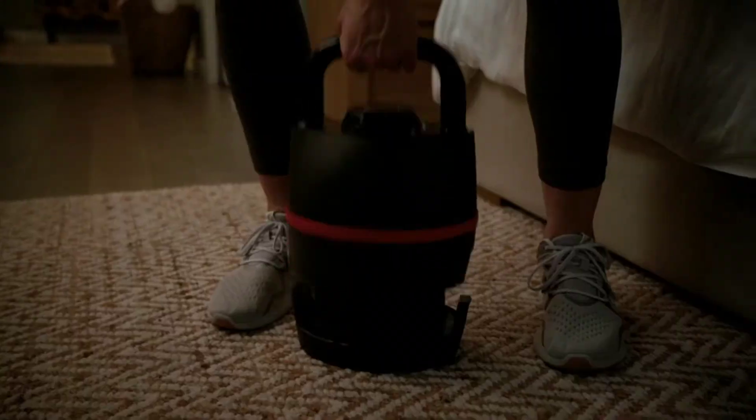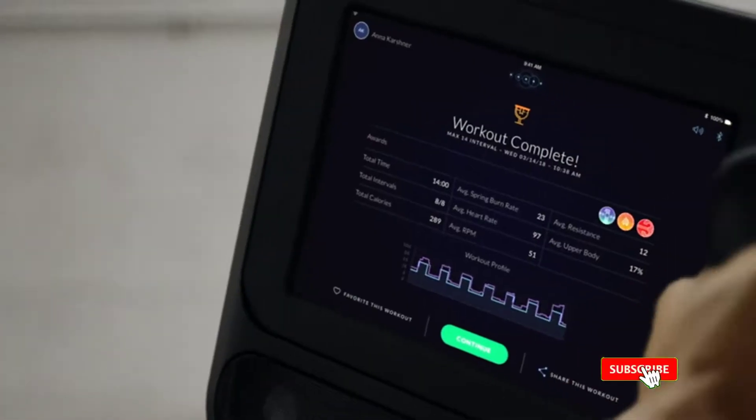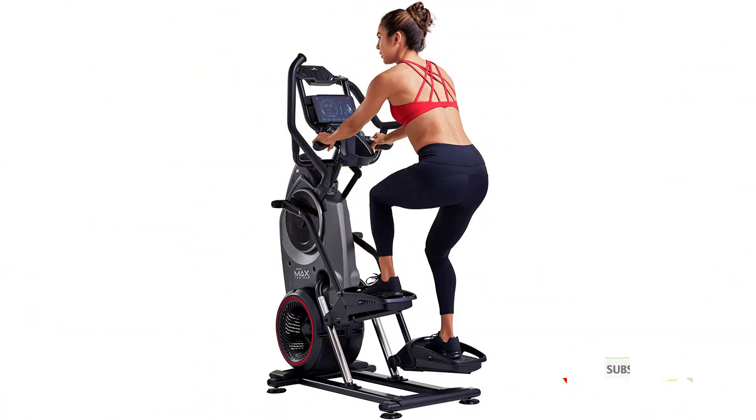The M8 is another trainer with a lot of goodies. It comes with dual displays for comprehensive stat tracking, a magnetic device shelf, USB charging port, a water bottle holder, and Bluetooth. If you have a low ceiling, Bowflex says you can add 15 inches to your height to check if the M8 will fit in your room without your head hitting the ceiling.